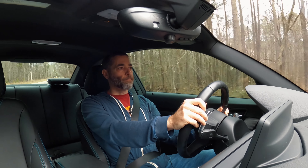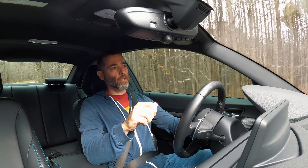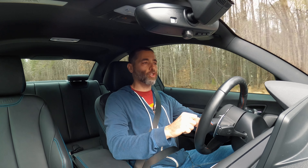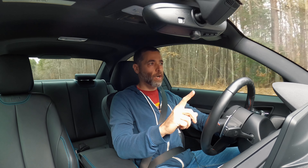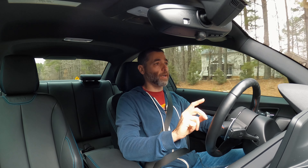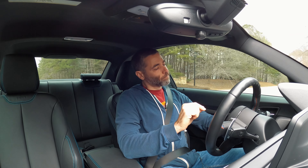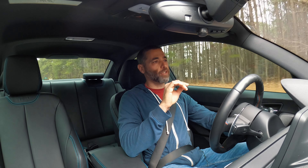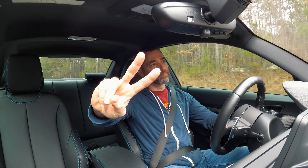Overall, I would take the base M2 over spending more money on a Competition package car. You get a better sounding car, a better looking car, and the wheels look better. This one might also be collectible. It's for sale on Bring a Trailer — check the link in the description below. Thanks for watching, peace out.